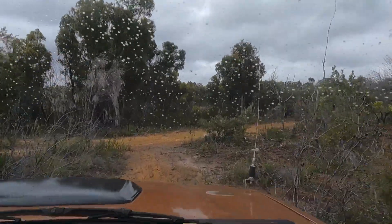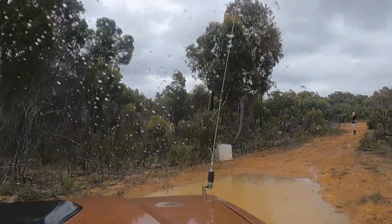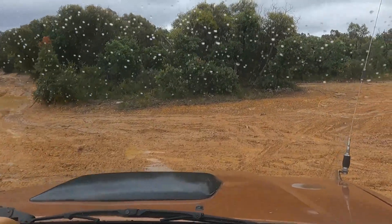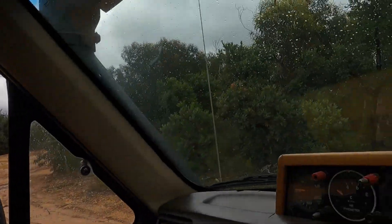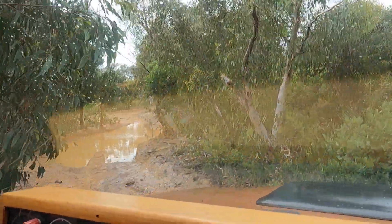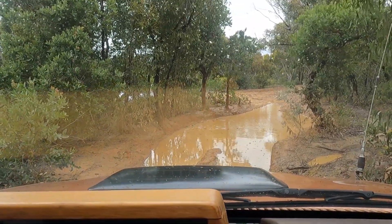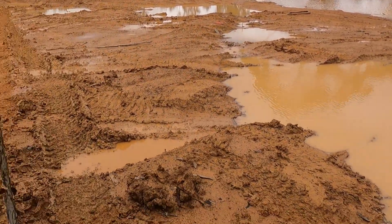I wonder what car he has. Yep, here comes the rain. Let's go around the back of him — this is probably the chicken track around the mud. But hang on a minute — is there a way around that? No, we can't get around the back of that. That's motorway. Well, I don't need to get stuck so we'll go back and have a look. It all looks the same at the moment — so much rain we've had, so slippery.